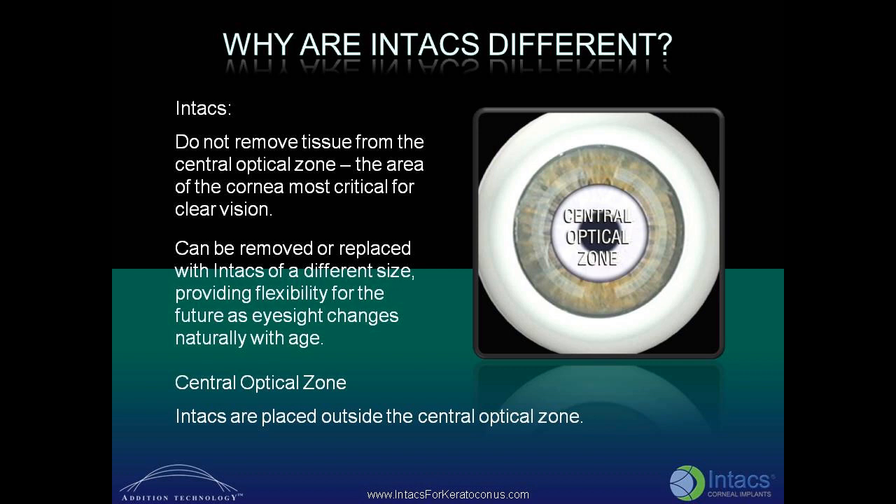INTACS can be removed or replaced with a different size, providing flexibility for the future as eyesight changes naturally with age. INTACS are placed outside the central optical zone.